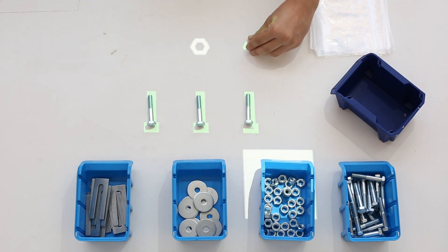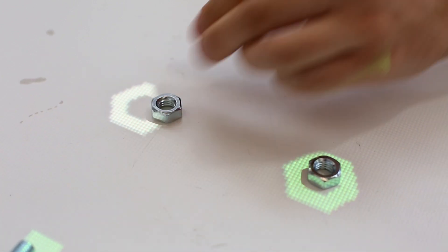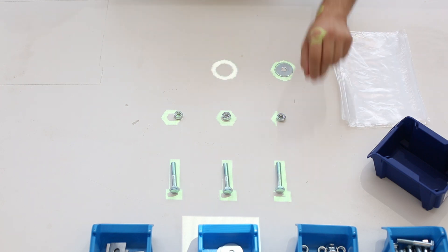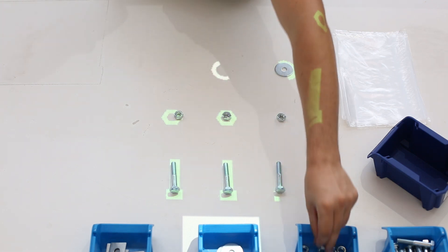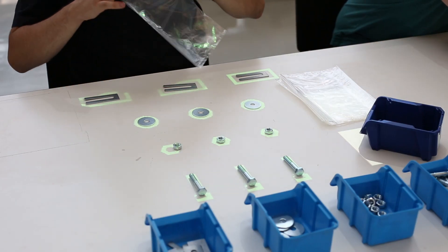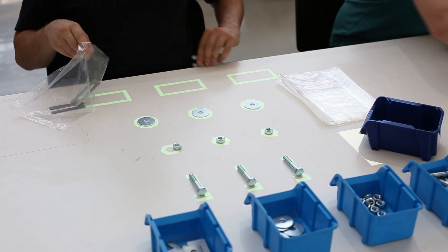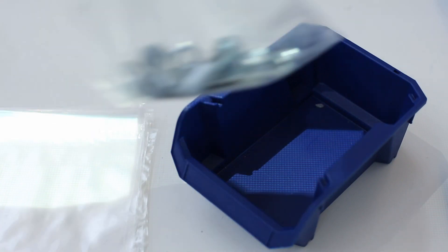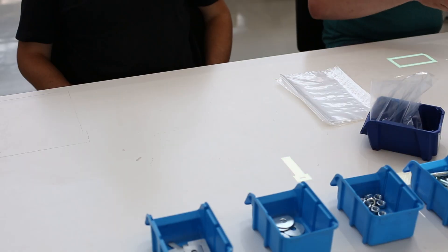Depending on the worker's dexterity, PARTERS allows for a lower positioning accuracy of parts. In case an incorrect part type is placed, the system refrains from strongly indicating that error to prevent mental overload. Instead, PARTERS waits until the right one is placed. Once all required parts have been correctly placed, the system indicates that they should be packed together by highlighting the associated bags. After the system has detected that the bag with all parts has been placed into the highlighted target container, the packaging of the next part set can start.